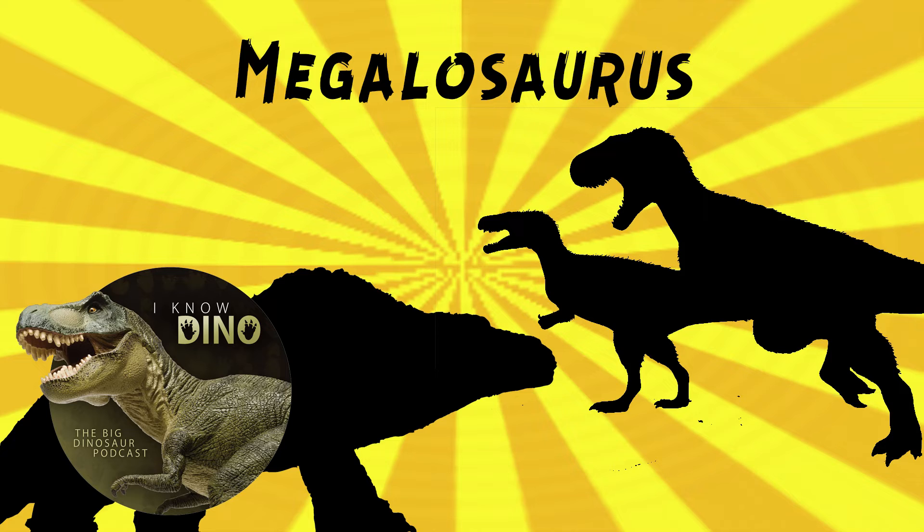Buckland didn't give Megalosaurus a species name, and that happened a lot in those days. Ferdinand von Ricken first tried to give it a species name as Megalosaurus coniberi in 1826, but no one really used that one, so it's a nomen oblitum. Then in 1827, Gideon Mantell, who named the second dinosaur Iguanodon, named it Megalosaurus bucklandi, and that's the name that has stuck. Coniberi is also fitting since they worked on the fossil together.